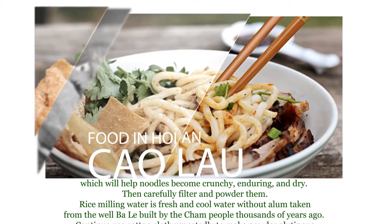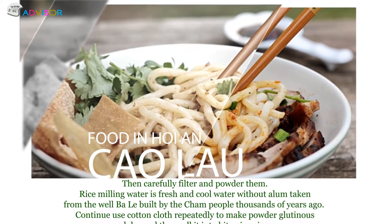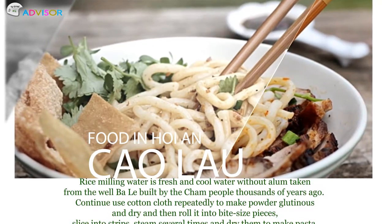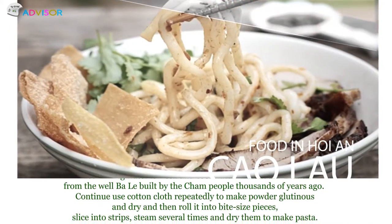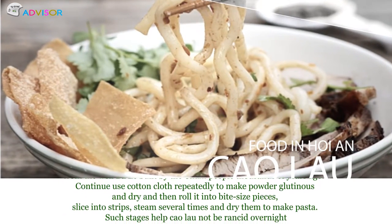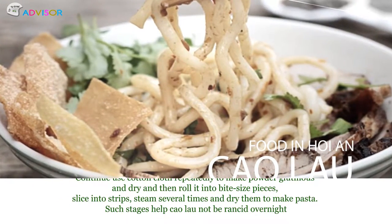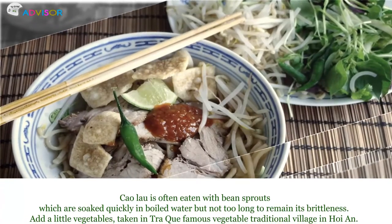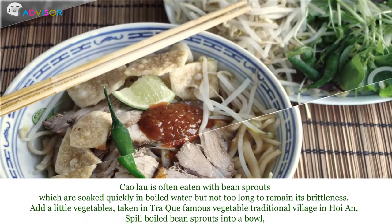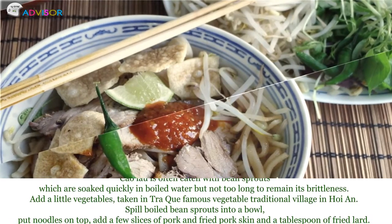Rice-milling water is fresh and cool water without alum, taken from the well Bale, built by the Cham people thousands of years ago. Continue using cotton cloth repeatedly to make powder dry, then roll it into bite-sized pieces. Slice into strips, steam several times, and fry them to make the pasta. Such steps help Cao Lau not be rancid overnight. Cao Lau is often eaten with bean sprouts, soaked quickly in boiled water, but not too long to retain their brittleness, and local vegetables from the famous vegetable traditional village in Hoi An.